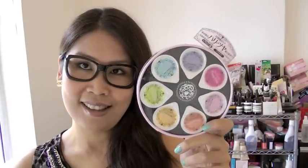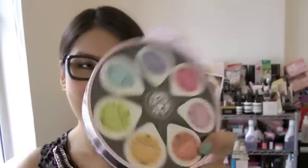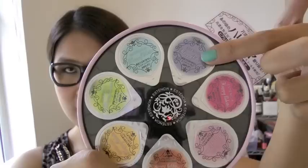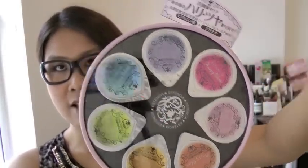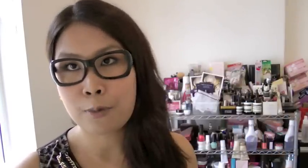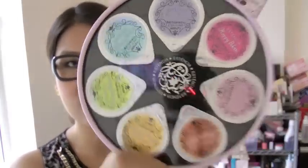Another thing I got which I think is quite fun is this Japanese product. It comes with seven packets and you can use one every night so it lasts a week, helping to regenerate your skin. You can also use a little bit each day, store the rest in the fridge, and continue the next day. I haven't tried it myself yet but I have confidence in Japanese products, and it looks quite cute.